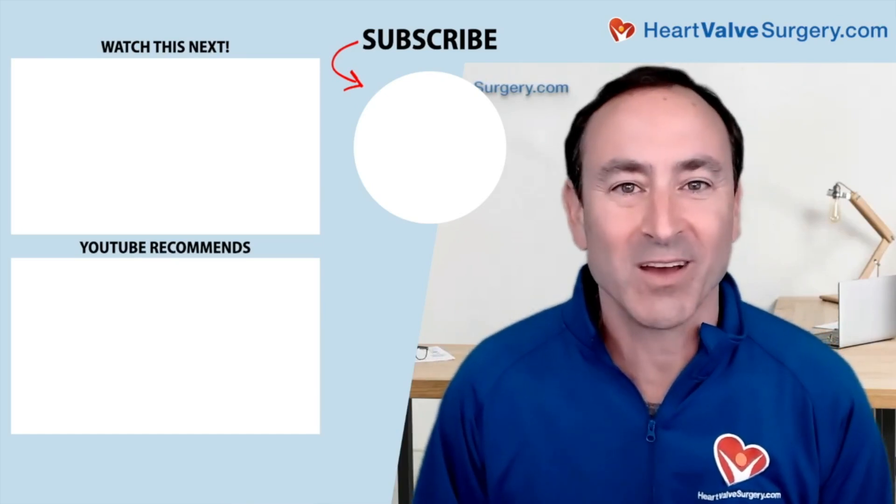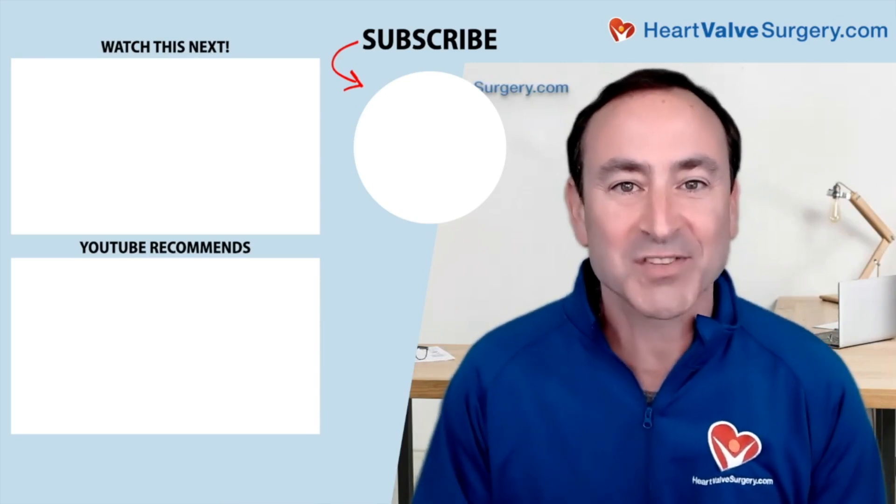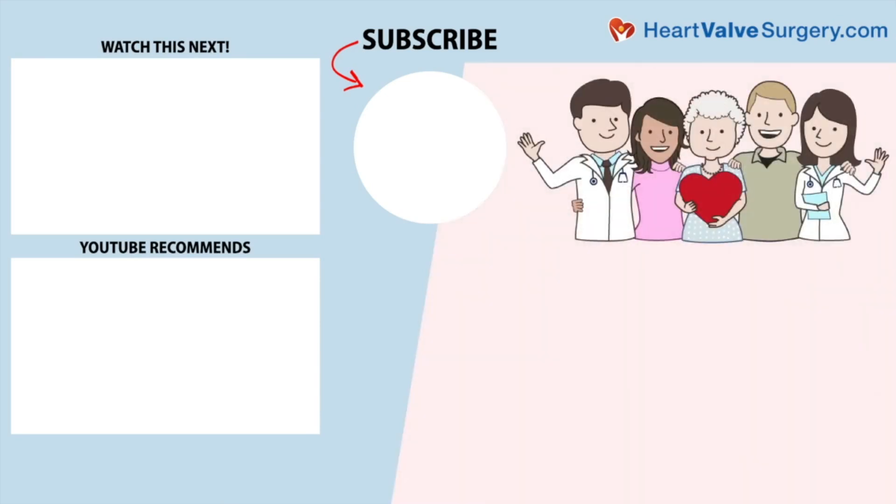I hope you enjoyed that video. And don't forget, you can always subscribe to our YouTube channel, watch the next two educational videos coming up on your screen, or click the blue button to visit heartvalvesurgery.com.